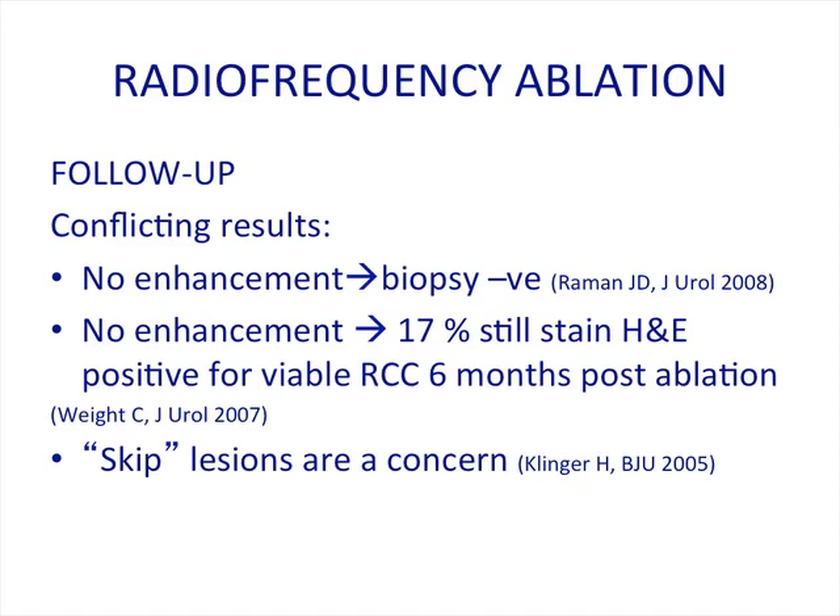With regards to follow-up, there have been some conflicting results. A study by Raymond in 2008 took all masses that did not enhance and biopsied them — 100% of these biopsies were negative for tumor. Weitzel in 2007 showed that 17% of the 120 masses they treated remained H&E positive for viable RCC six months post-ablation, even though the CT scan was non-enhancing. With RFA, there's an entity called skip lesions, where parts of the tumor are treated and parts are not.